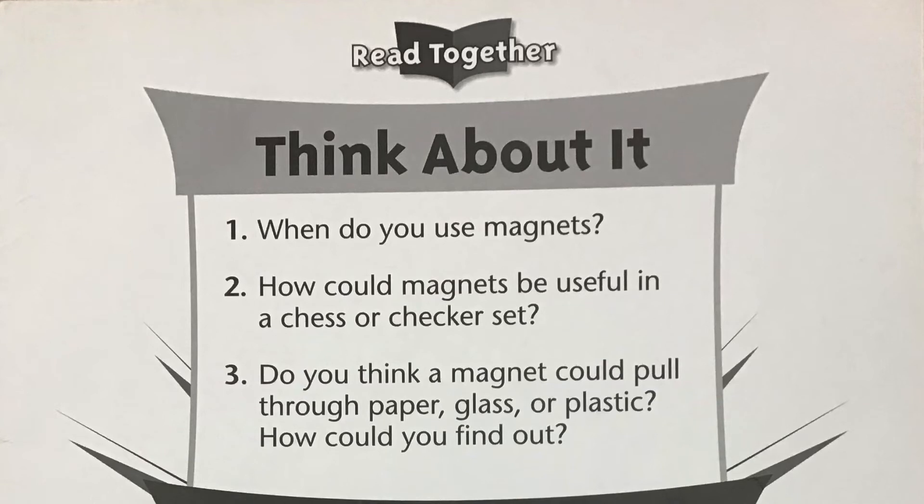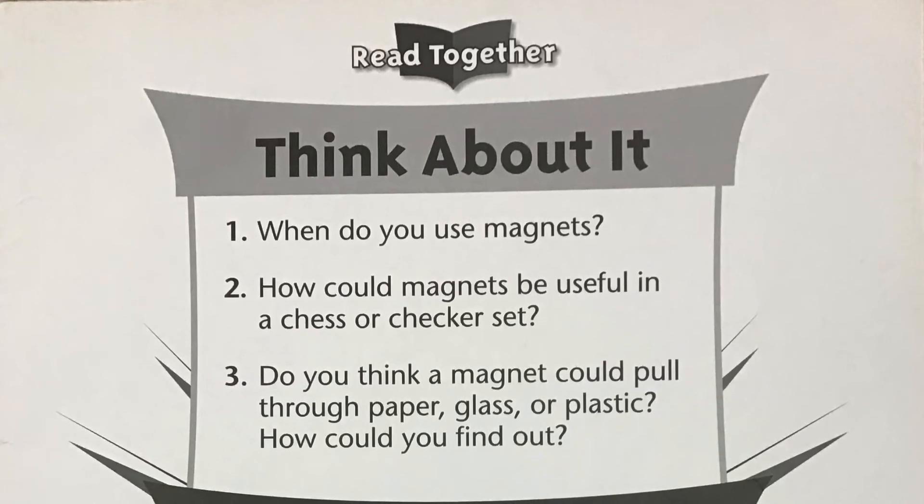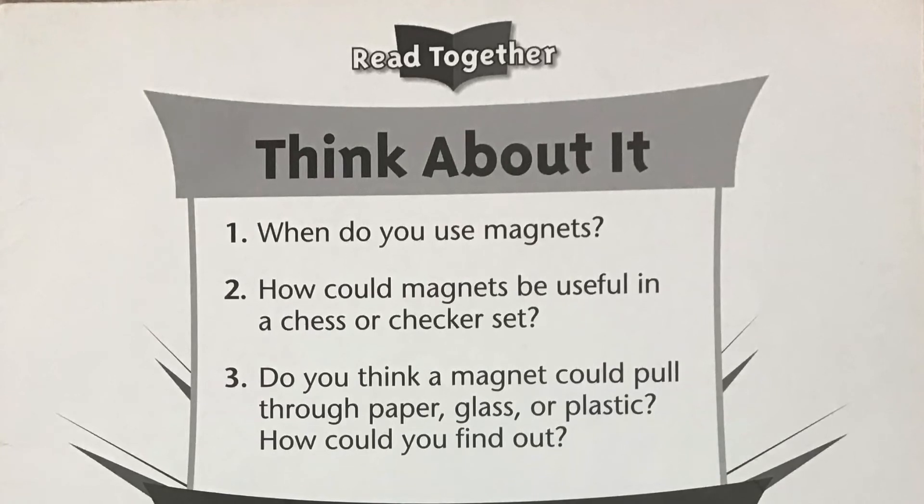Number 2: How can magnets be useful in a chess or checkers set? Number 3: Do you think a magnet could pull through paper, glass, or plastic? How can you find out?